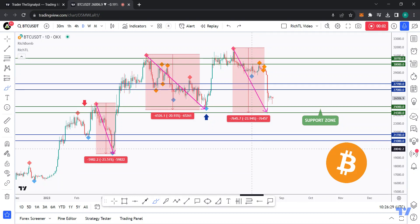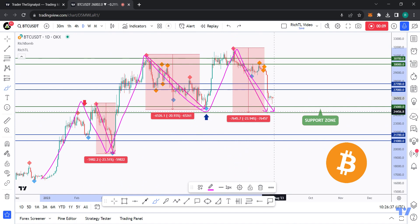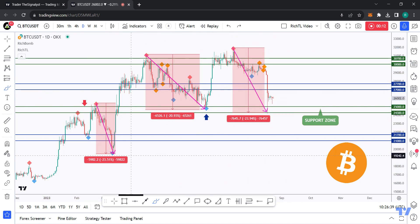Hello traders, Rich here. Here is a quick but detailed update on Bitcoin. As usual, if you like video analysis let me know in the comments or simply leave a like. Let's get started.